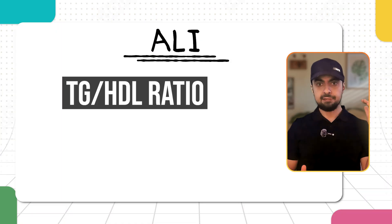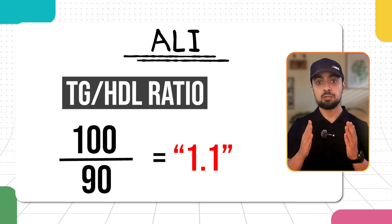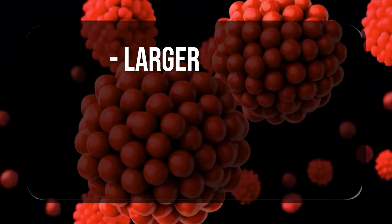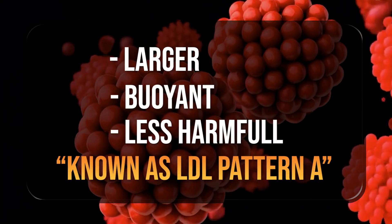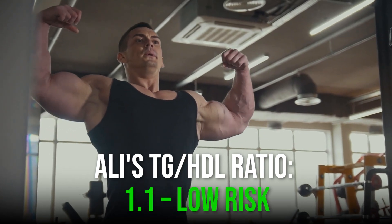In contrast, Ali's triglyceride-to-HDL ratio is 100 divided by 90, which equals 1.1 — very low. This suggests that Ali's LDL is the larger, buoyant, and less harmful type, known as LDL pattern A, which is far less likely to contribute to heart disease.